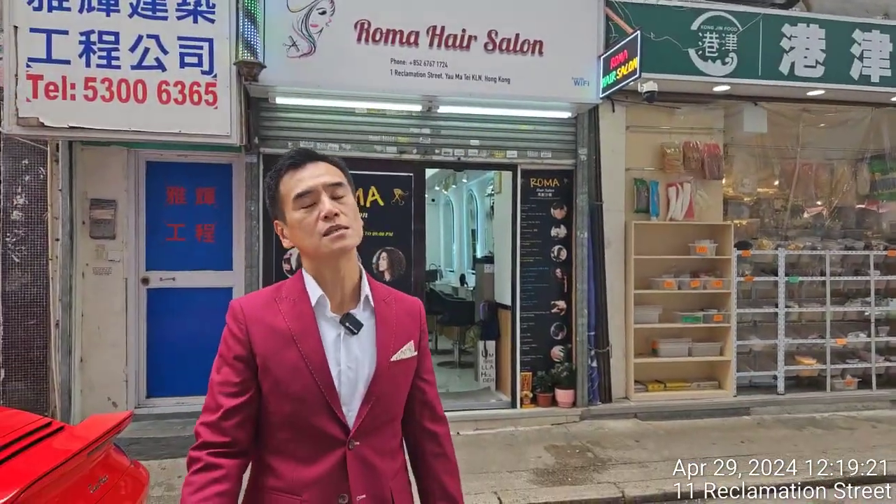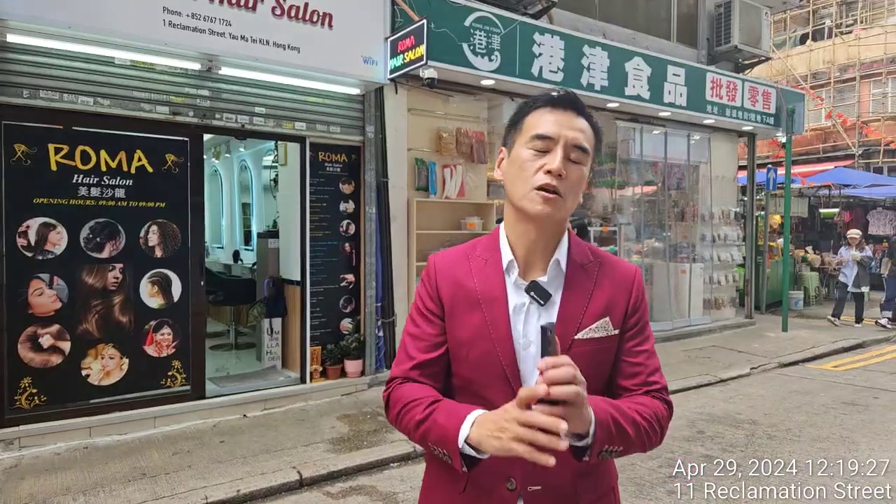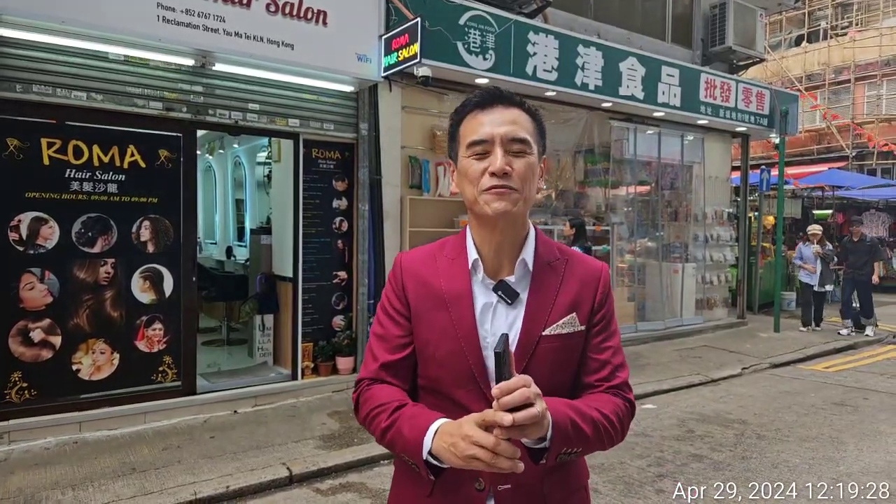The rent is currently over 60,000 Hong Kong dollars, so the rental yield is around 5.2 percent. Good purchase — congratulations!